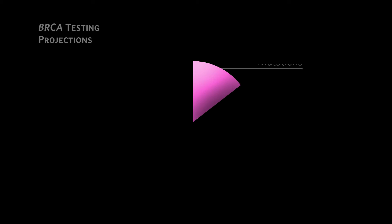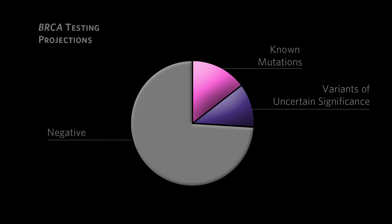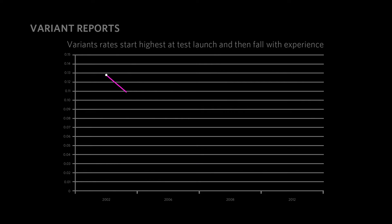We have really gone in upfront and begun to build our internal database by running literally thousands of validation samples. The more you know about a gene, the better you get at interpreting variants of uncertain significance. And if you look at variant rates for any laboratory, you'll notice that they're usually highest right around the time the lab starts doing testing for that particular gene.